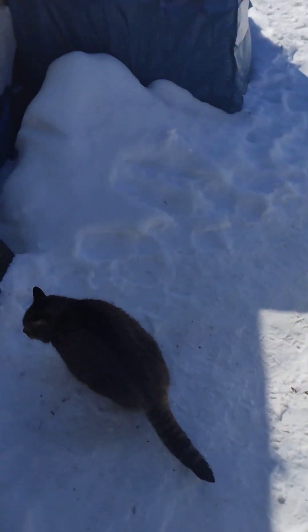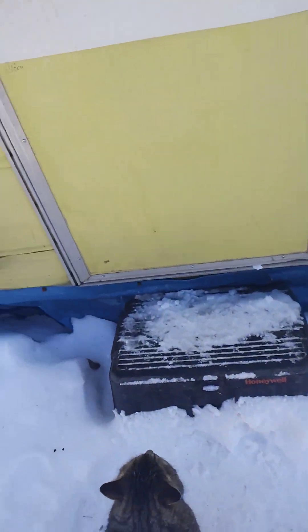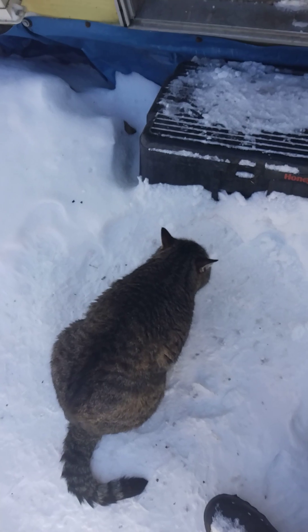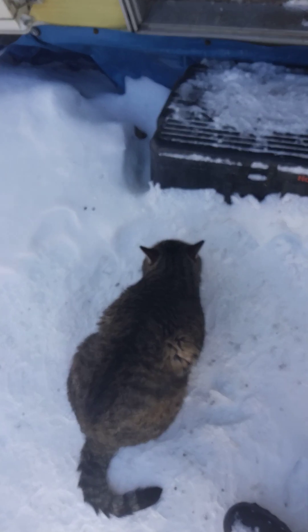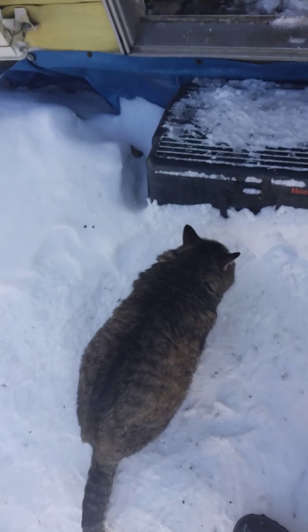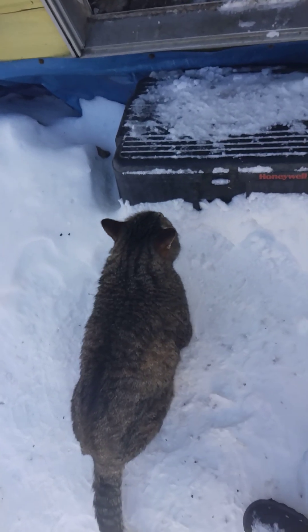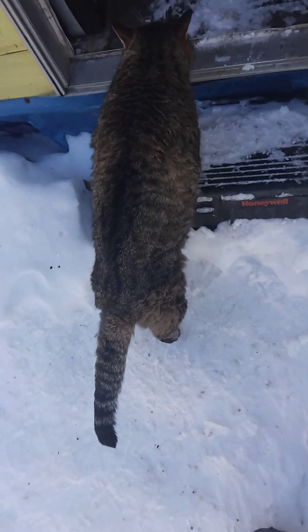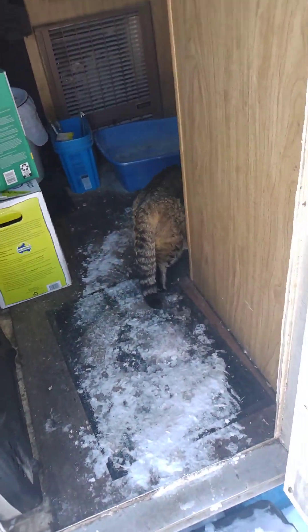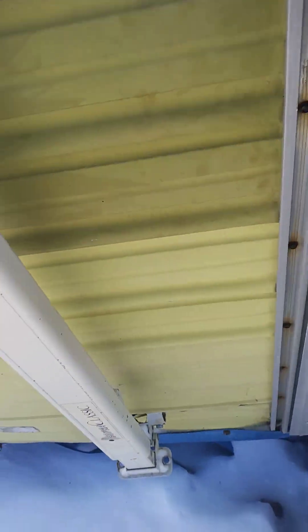It looks like he wants to go back in now. No wonder he gets upset with me for having the camera out when I'm talking about his personal business like this. Oh, he's gonna puke! You're getting ready to puke. Hey, are you feeling a little better now? He puked a little bit I guess. Okay, I'll see you later — poor little guy.